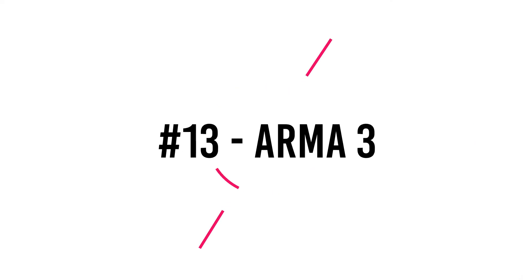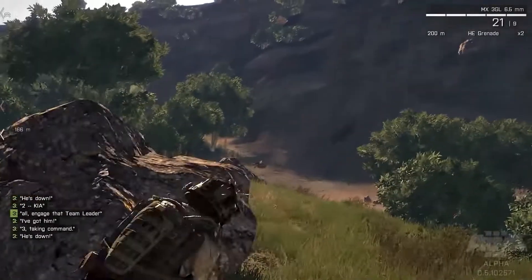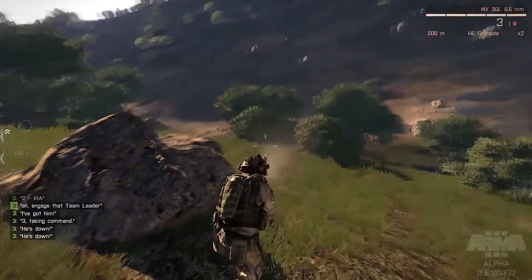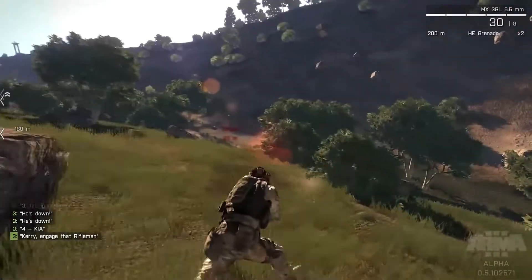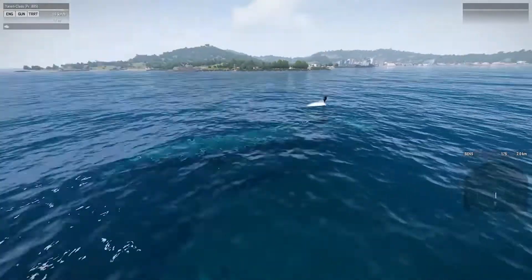Number 13: Arma 3. Set in the 2030s on the Asian-based island nations of Altis and Stratis, as well as the island of Tanoa, Arma 3 is an open-world military tactical FPS game by Bohemia Interactive. You'll experience many individual as well as group missions while playing the role of fictitious US Army soldier Corporal Ben Kerry. The island landscapes in Arma 3 include some stunning realistic visuals, particularly in the aquatic situations.